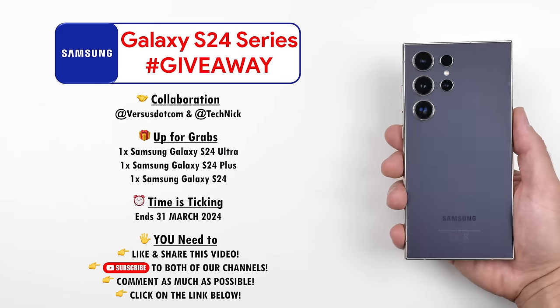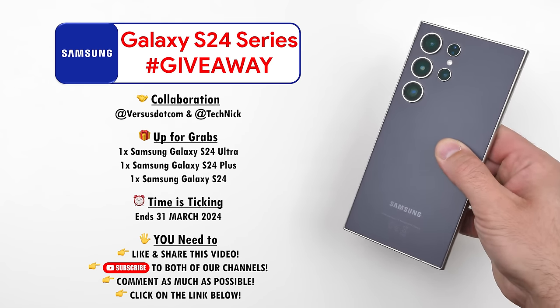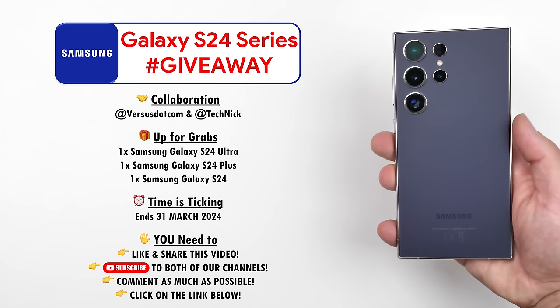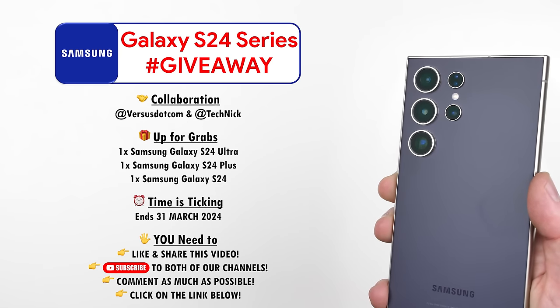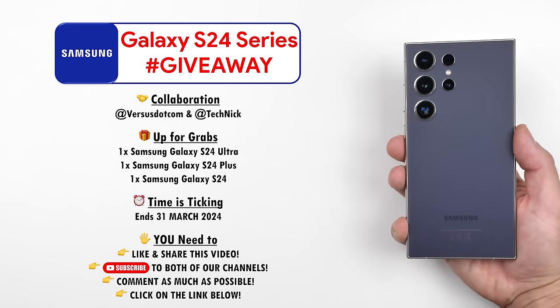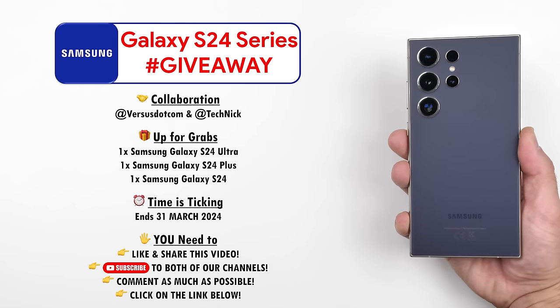If you'd like to test out the S24 Ultra for yourself, Versus.com and myself are currently running a giveaway until the end of March where you could win a free Samsung Galaxy S24, S24 Plus, or S24 Ultra. Be sure to subscribe to both of our channels and click the link down below.